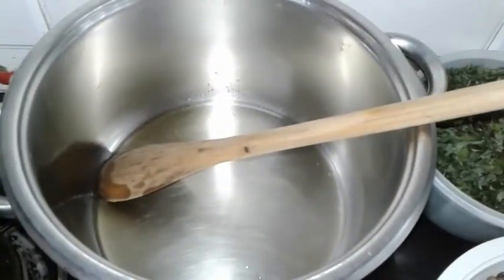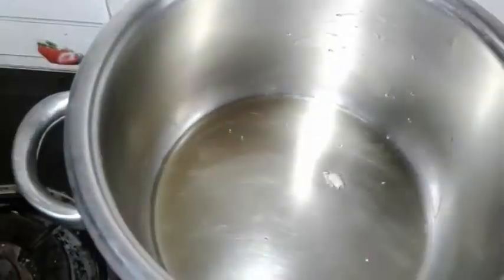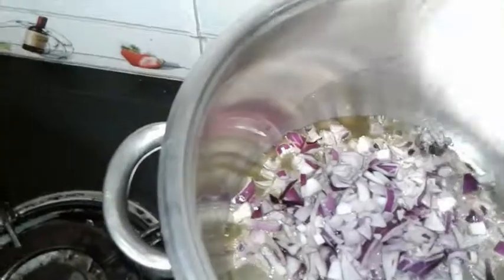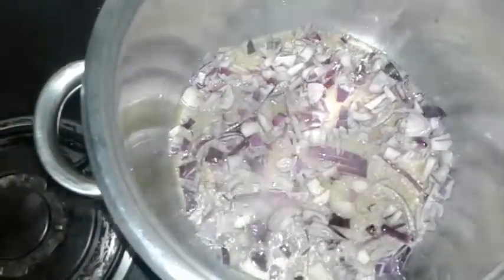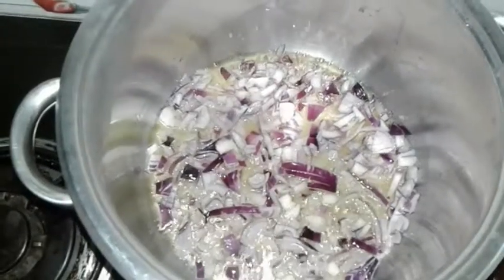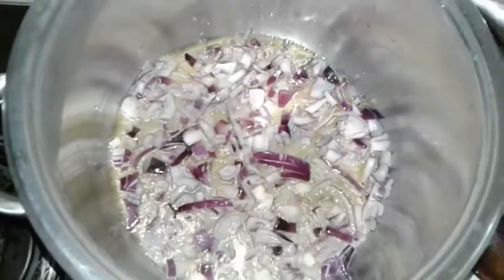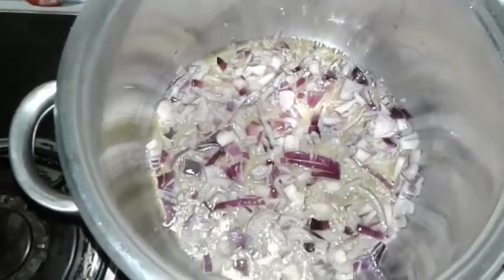I've already put some oil in this stainless steel pot and the oil is already very hot. Now I've added the chopped purple onions. You allow the onions to cook a bit in the oil — this is called sautéing, or simply frying in the oil. When it cooks a bit in the oil, it develops a lot of flavor into the oil.